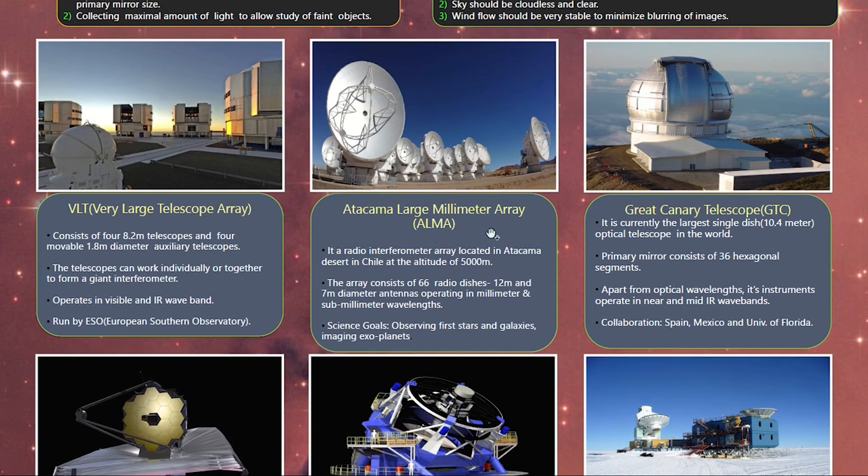The Atacama Large Millimeter Array consists of 66 radio dishes, each either 12 meters or 7 meters in diameter. This radio interferometer is located in the Atacama Desert of Chile at an altitude of 5,000 meters. Its main science goals are to observe the first stars and galaxies and to produce imaging of exoplanets.